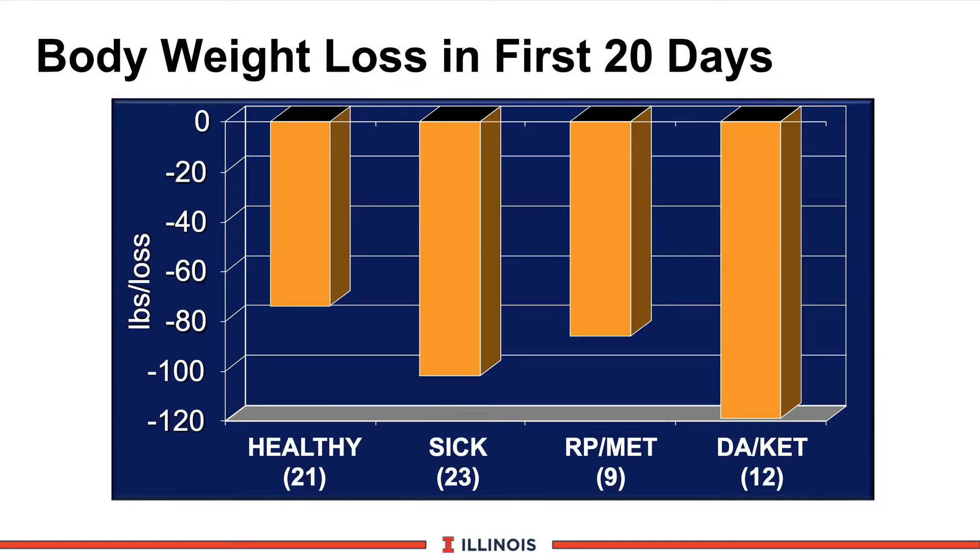Finally, we look at body weight loss. On the vertical axis, this is pounds lost in the first 20 days. Our healthy cows are dropping about 80 pounds — roughly two-thirds of a body condition score, fairly drastic. Cows that had DA/ketosis are dropping one full body condition score in 20 days. The older work from Cornell shows that cows losing one body condition score in the first month after calving have significant reductions in conception and pregnancy rates — another economic risk that will show up next year.